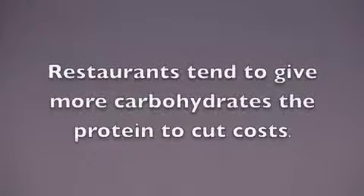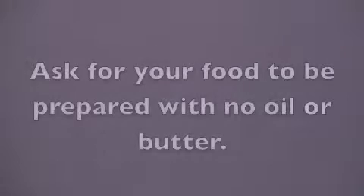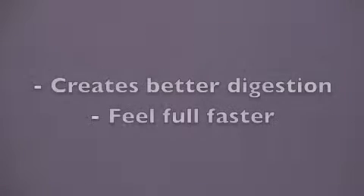Generally, the restaurant will try to feed you more carbohydrates because they are generally less expensive than the protein or fat source in the dish, and they also want you to leave feeling full. Avoid eating the bread first — it will spike your blood sugar and throw off digestion. Ask for food to be prepared without oil or butter. If you eat protein first, then fat, and then go smaller on the carbohydrate portion they give you, your body will digest better and feel full faster as well.